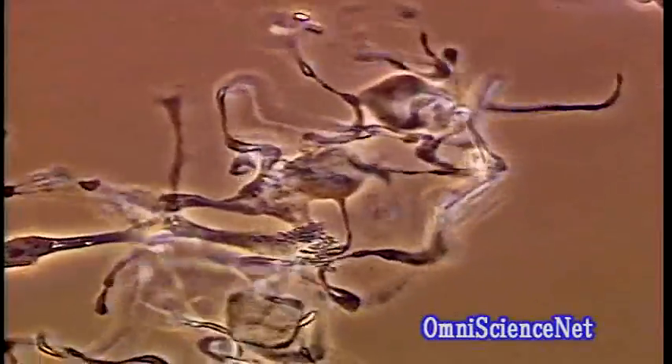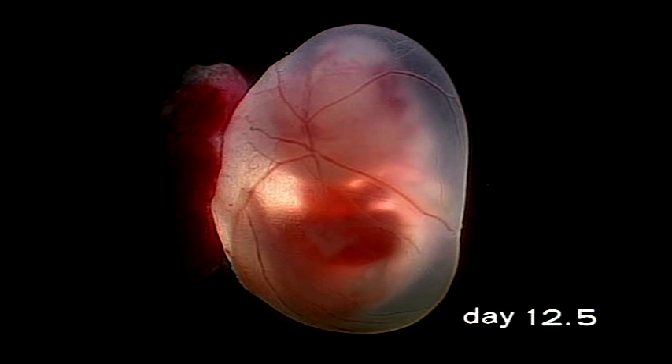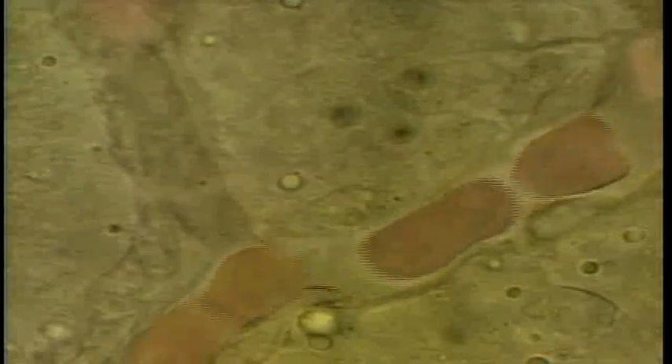The platelets created by the megakaryocytes seem to show a form which is different from those in the yolk sac. The embryo at twelve and a half days — the liver is becoming a deep red. We have begun to see small, non-nucleated red blood cells mixed in with the primitive red blood cells.